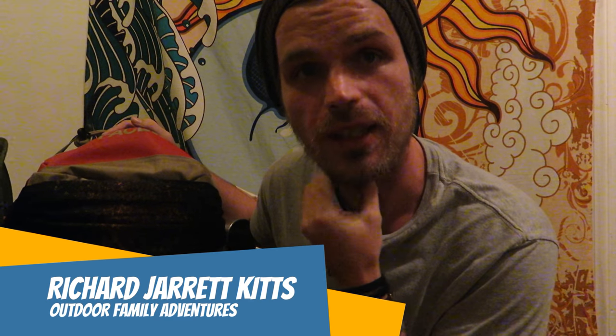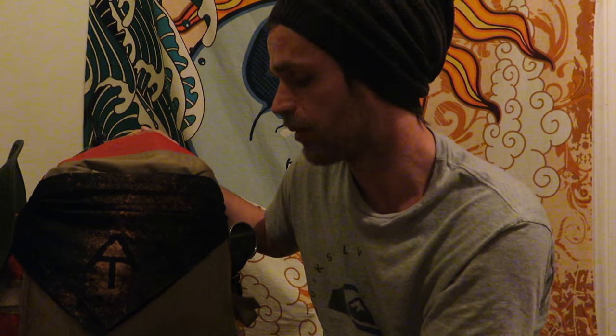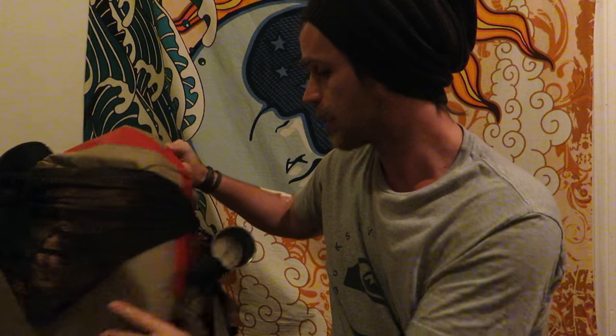Hey YouTube, Richard Jarrett Kitts here with another video. This video is going to be mainly about what I keep inside my pack for one to three days. Normally you'd carry this much stuff for about a three-day hike or so. I'm going to quickly jump into this. Let's start with what's on the outside of my backpack.